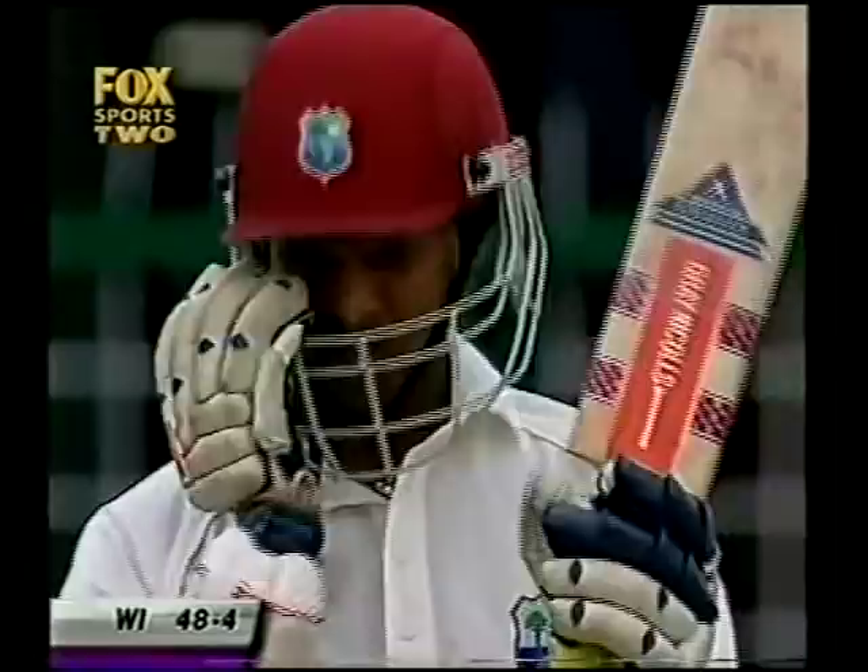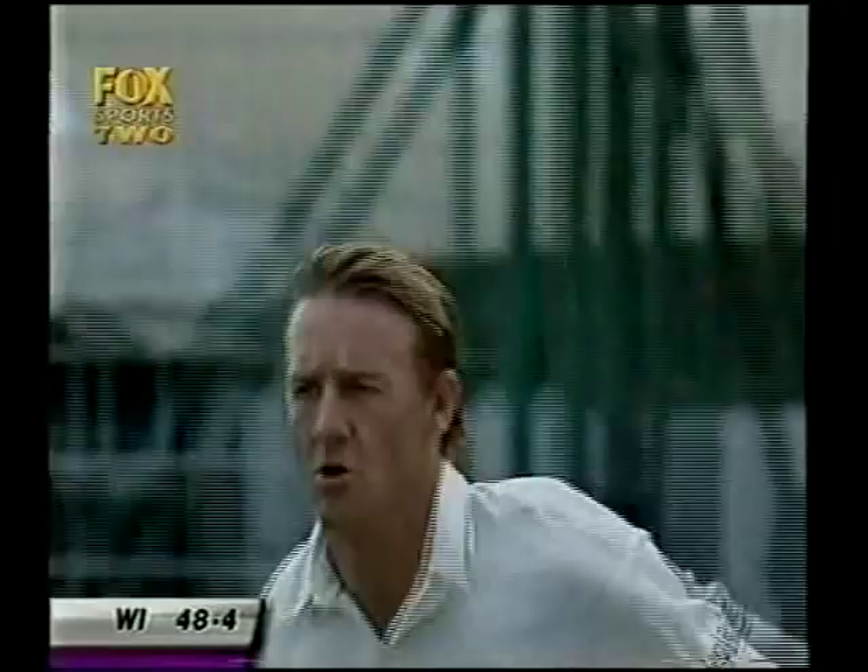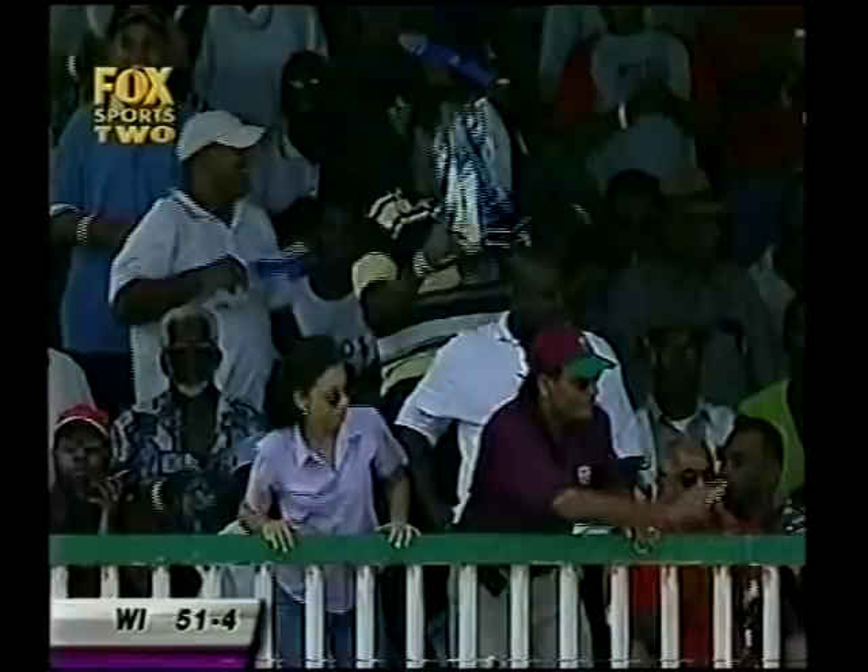Chanderpaul got off the mark — he's facing his first delivery, the hat-trick delivery, but it's Andy Bichel. Top shot from Chanderpaul! Just stood up and caressed it down the ground on this easy-paced pitch. He struck that back distinctly past Bichel and past the man at mid-off, which is Darren Lehman. Just look at this — he walks across, waltzes into it, and just pats it back past the bowler.